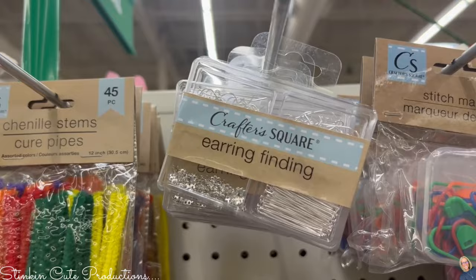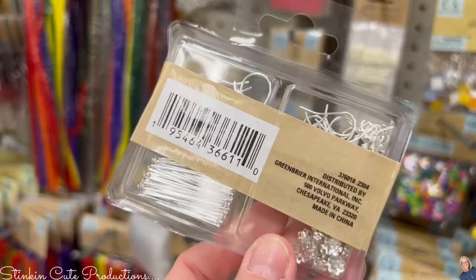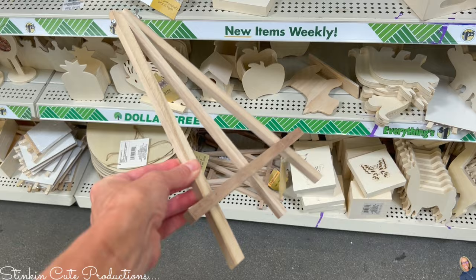Crafter Square is also coming out with these earring finding kits — they've got everything you need to DIY your own earrings, along with beads you'll find at Dollar Tree as well. I found these in silver and gold — great new additions. I'm also seeing these larger-size wood easels that would make a great gift idea when combined with a canvas panel with a picture on it.